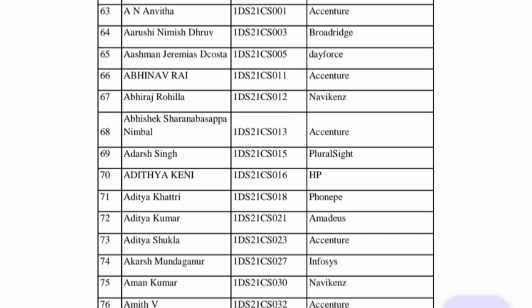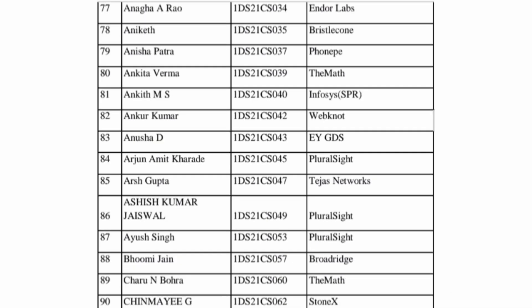Moving further, you see more Accenture students. HP is also providing a good package. Pluralsight also has a good package. PhonePay typically offers more than 10 lakhs. Accenture and Infosys are the standard mass recruitment companies. A few more students at PhonePay, the maths company, and Pluralsight — all good packages.